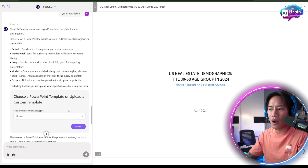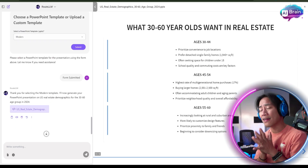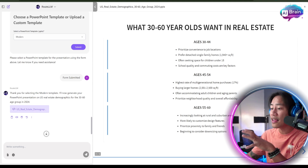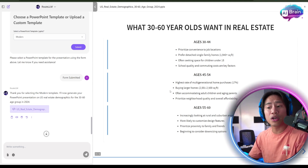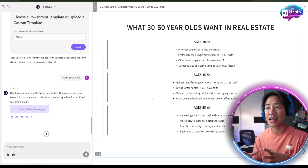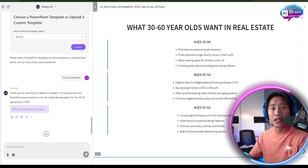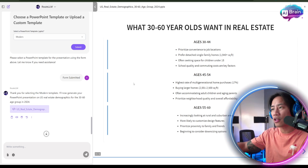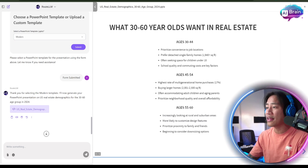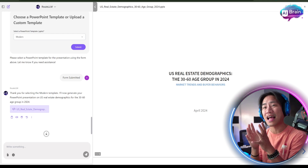It asked if I was satisfied with the information, and I chose the presentation style — modern, formal, and so on. A presentation like this would take you hours, probably half a day, to compile and put into PowerPoint. It did it in just a few minutes — I didn't even wait five minutes. The information it gathered was very helpful and exactly what I was looking for.